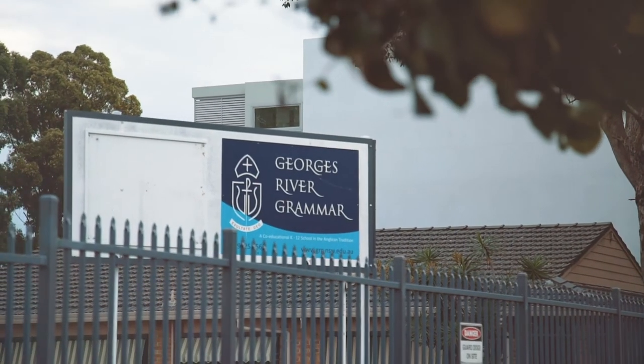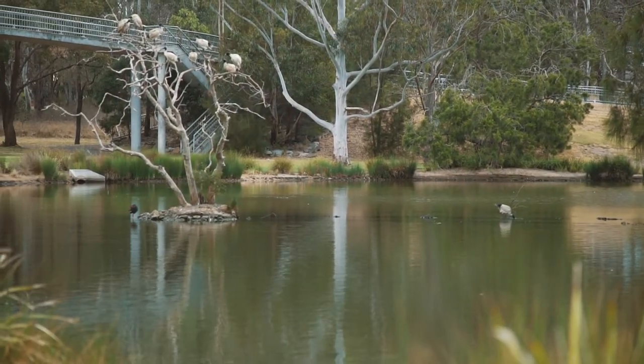Space, light and lifestyle — this property has everything that you would want out of a George's Hall lifestyle. We can't wait to see you at our next open home.